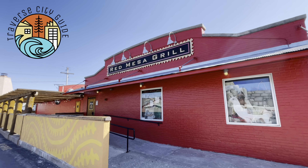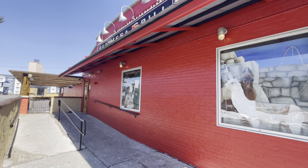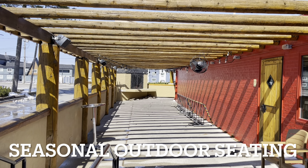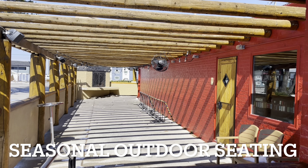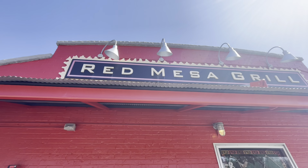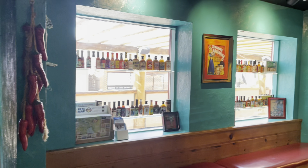Hello everybody and welcome to Traverse City Guide. In today's video we're headed to Red Mesa Grill. Red Mesa Grill specializes in Latin inspired cuisine and has a pretty large outdoor seating area that you can enjoy certain times of the year. My mom is visiting Traverse City and she has to stop at Red Mesa Grill every time she visits, so let's follow along as she gives us a tour.